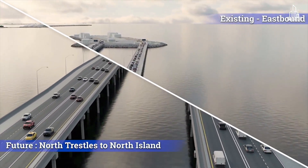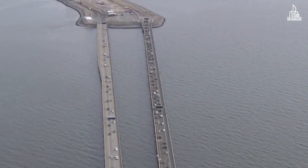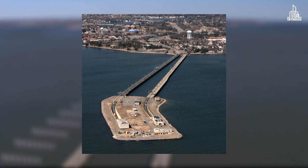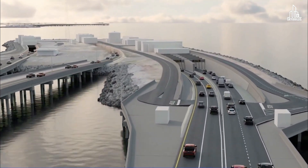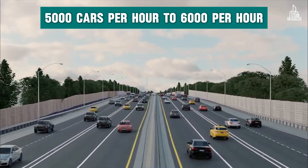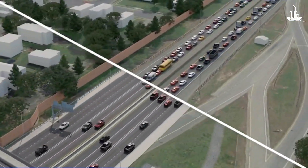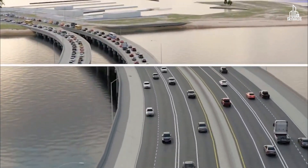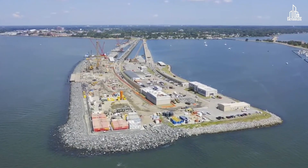The $4 billion expansion will add two new tunnels dedicated to eastbound traffic, while the old tunnels will be used by westbound traffic. Currently, eastbound and westbound traffic share two tunnels, leading to frequent congestion. With this new change, both will have their separate portals and tunnel systems. This will enhance capacity from 5,000 cars per hour to 6,000 per hour. Once completed, the crossing will expand from four lanes to six lanes on land and eight lanes over and under the water. Doing the actual work, however, is a whole different thing.